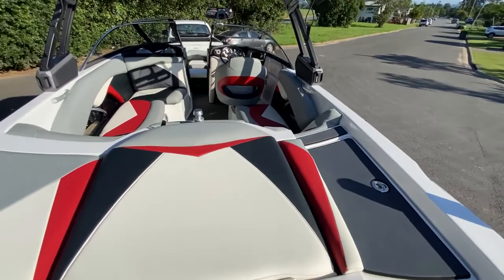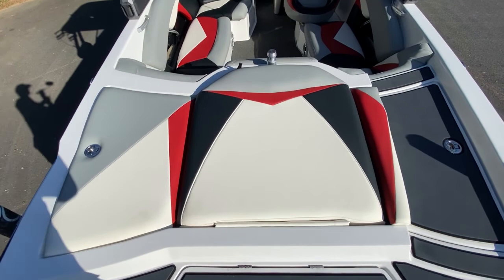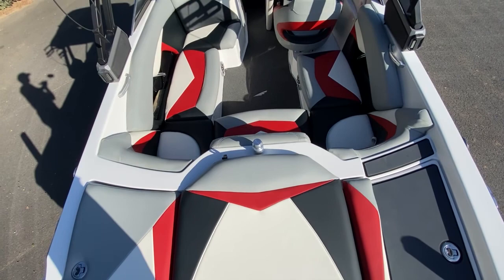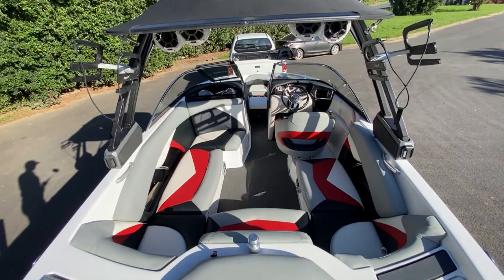Not only does it have a brand new tower, it also has brand new upholstery. The upholstery has been fully redone on this boat and is in perfect condition. You can see on the Bimini the surf pockets on the top, and the swivel board racks — both wakeboard and surfboard racks.